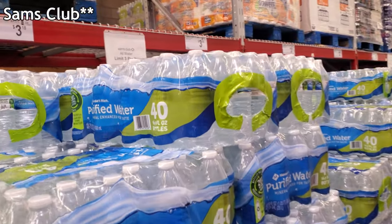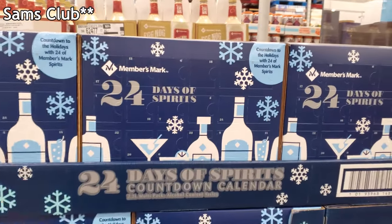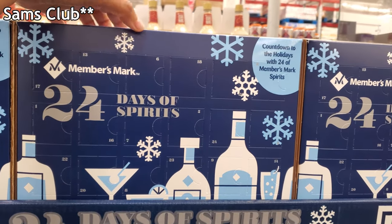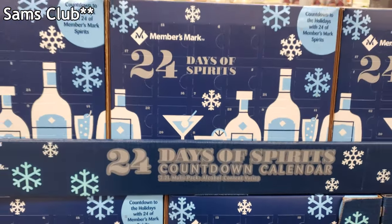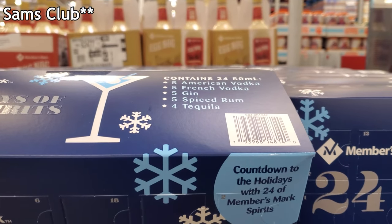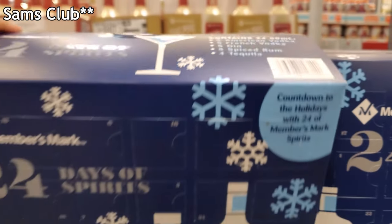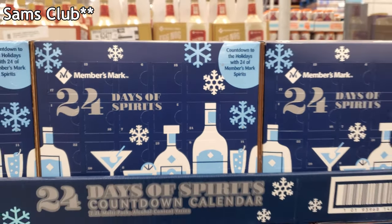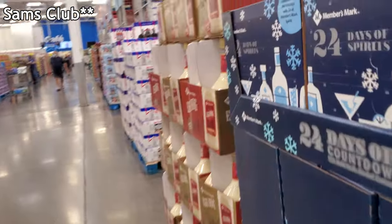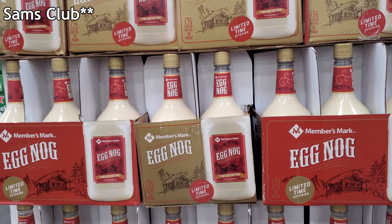Sam's Club water did go up — it is $3.18. A little mini one is $22.98. This is a pretty good one too — contains five American vodka, five French vodka, gin, spiced rum, and four tequila. You never know what you're going to get! And of course eggnog is out — it is $9.98.